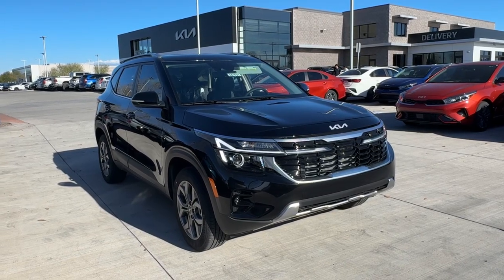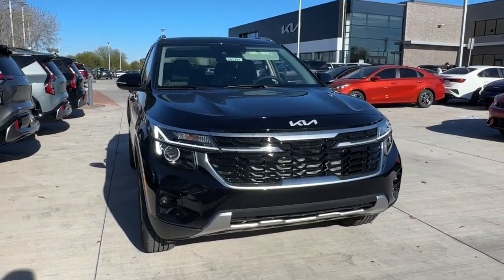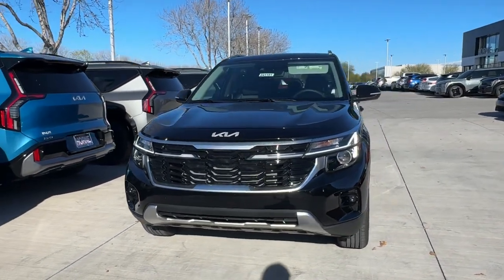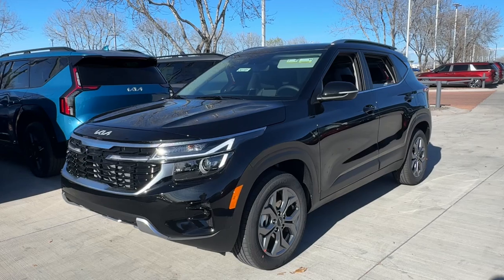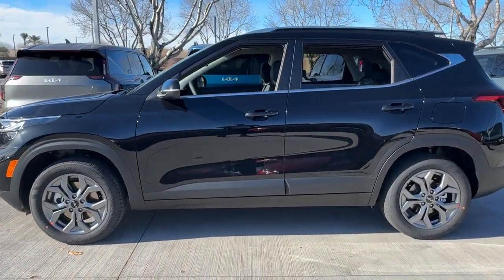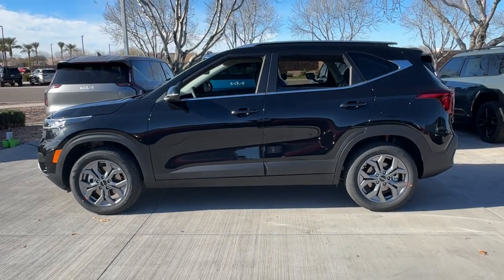Hop into the 2024 Kia Seltos. Step out in bold style in this striking Seltos. Rugged looks combined with a roomy cabin, desirable infotainment tech, and practical efficiency to give you a fresh new take on the daily drive.